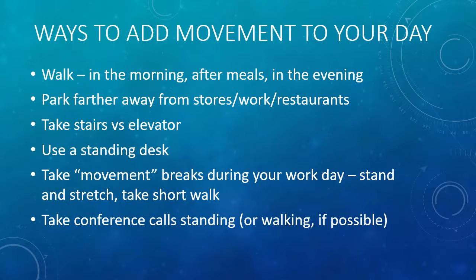Here are some easy ways to add movement to your day. Just take a walk in the morning, after meals, or in the evening. We'll talk about the benefits of morning sunlight in a different video, but just know that walking in the morning is very beneficial for your health. Park further away from stores, work, or restaurants — if you park further away, you have to walk further.